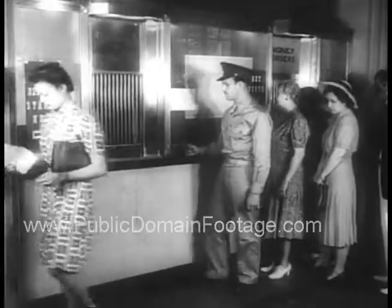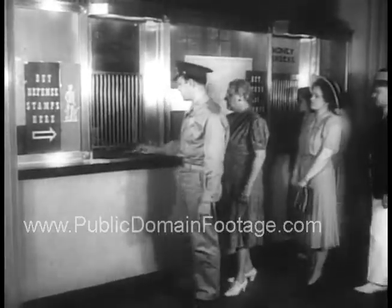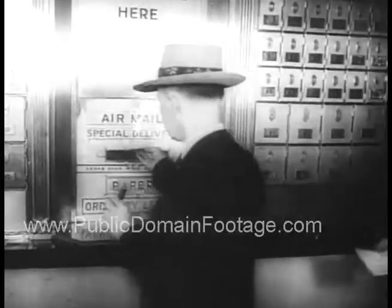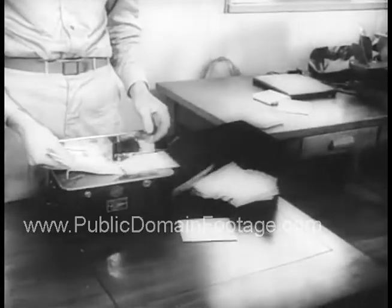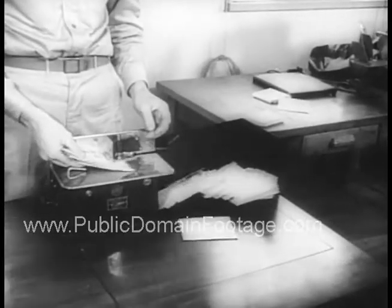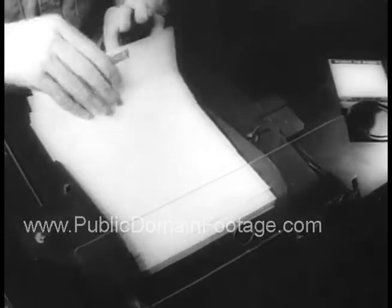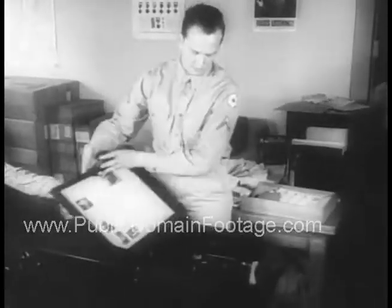The U.S. Post Office inaugurates a fast new mail service for soldiers and sailors overseas. Letters written on special forms, 4 by 5 inches when folded, are stamped and posted like regular mail. Each letter, passed by the censor, is photographed on small rolls of 16mm microfilm.